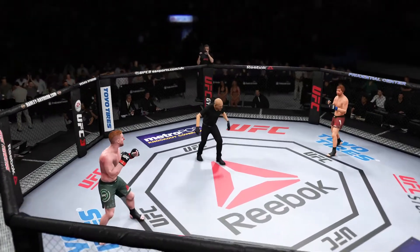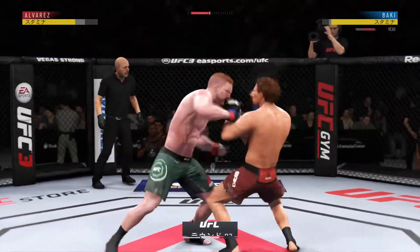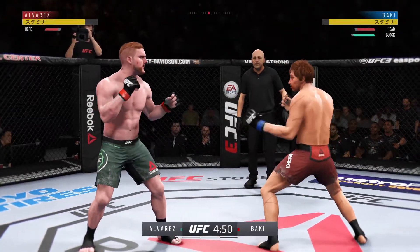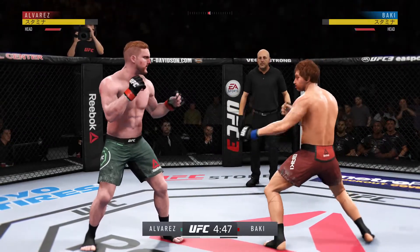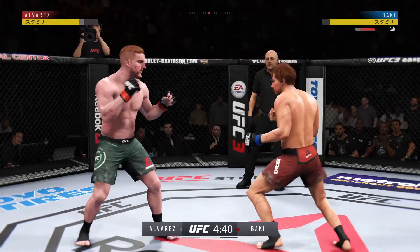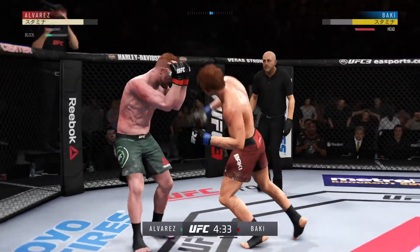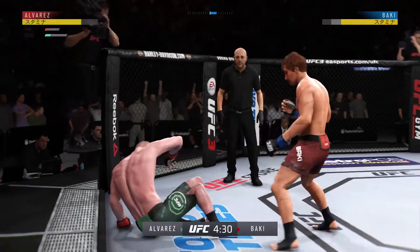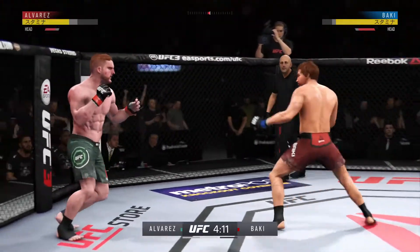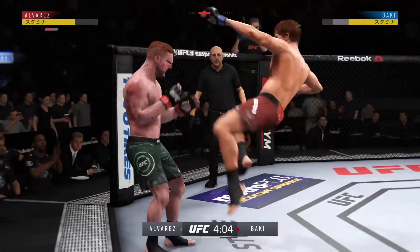Are you ready? Round two. Starting off this round, he might still be hurt — he's going to want to look to be defensive, move, avoid getting hit, and try to recover. Big left hand — he's gotten hurt here. He's in trouble. The kick! He hurt him! Back to his feet again.